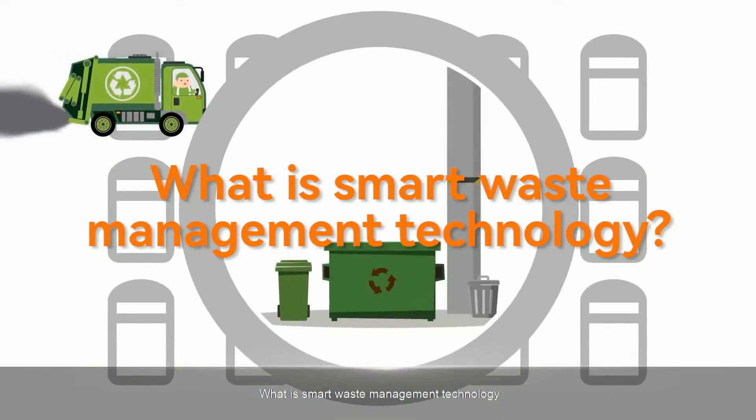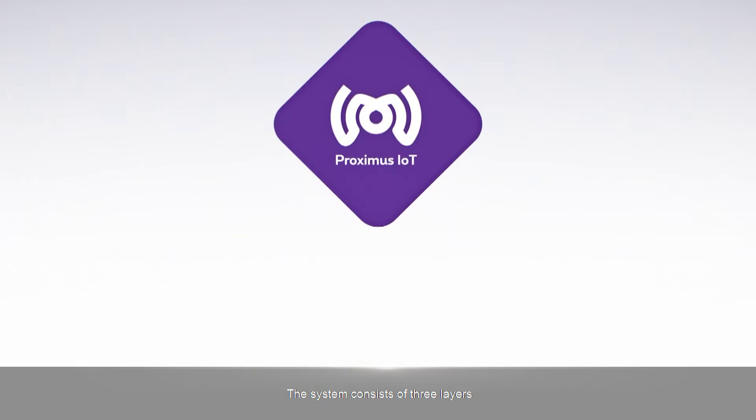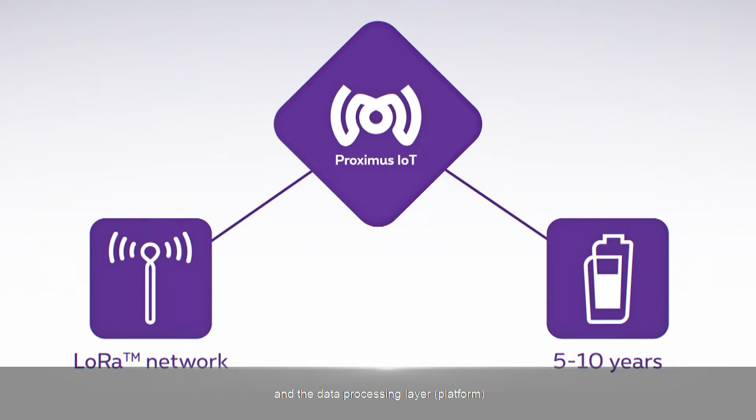What is smart waste management technology? The system consists of three layers: the acquisition execution layer with sensors, the transmission layer for data transmission via radio, and the data processing layer, which is the management platform.